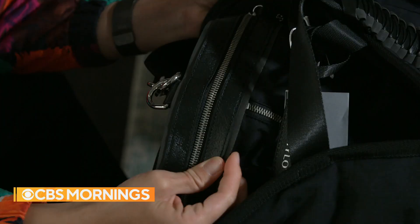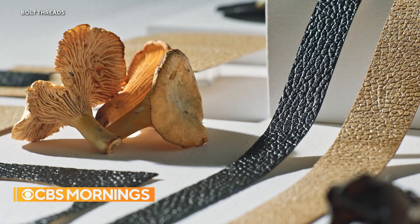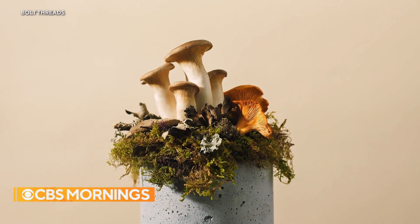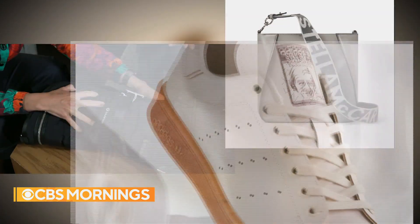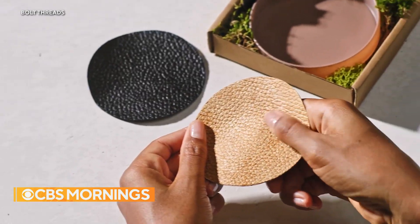Definitely feels like leather. Bolt Threads is one company engineering mushroom leather through mycelium, the underground network of fibers that is the basis of mushrooms. From Lululemon to Stella McCartney and Adidas, the company is turning heads with what their plant-based leather is capable of. It's a phenomenal material — everybody loves their leather, whether it's for their clothes or their car.